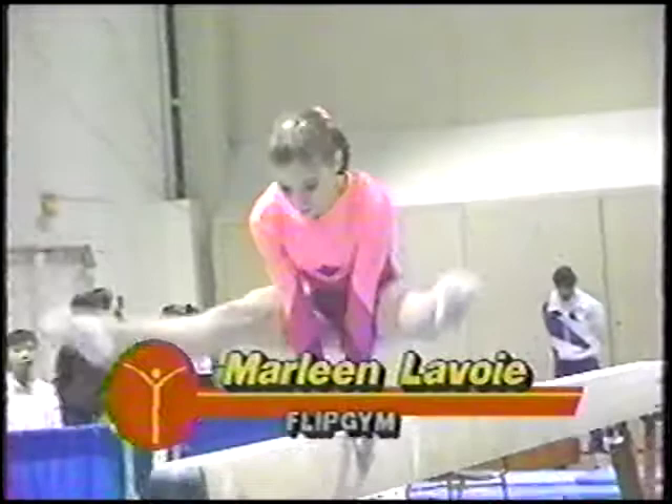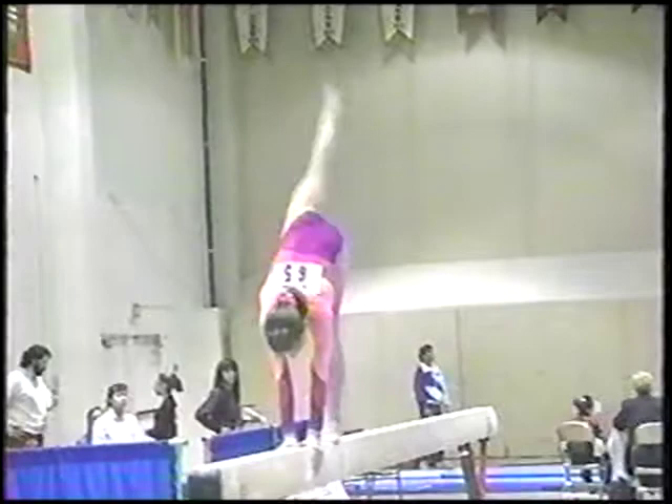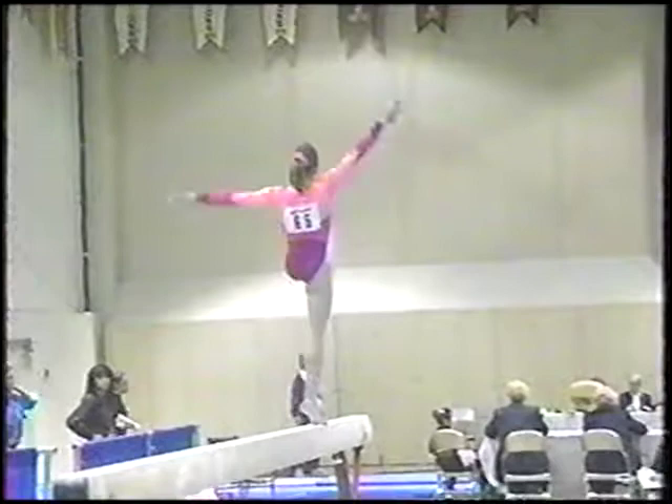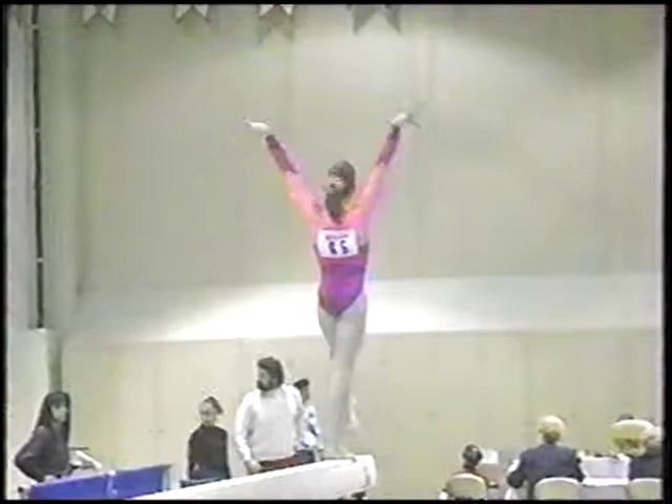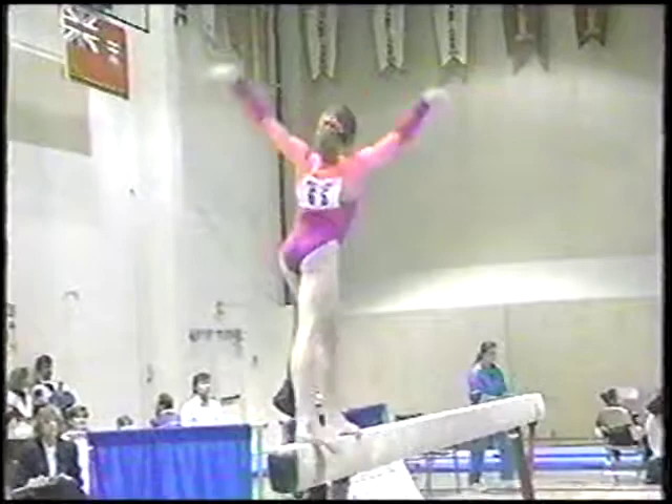Bouncing with a press handstand into a split planche, tick-tock, into her jumps. Arlene has a beautiful style on beam. She's quick, she's aggressive, and she has beautiful lines. Back handspring, layout, layout. Very well done.